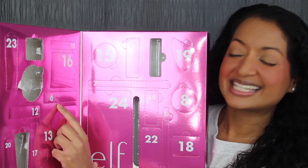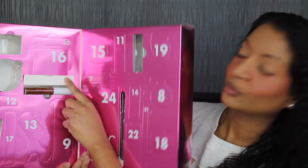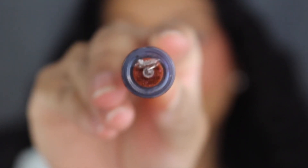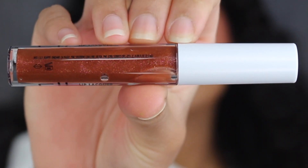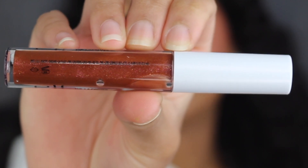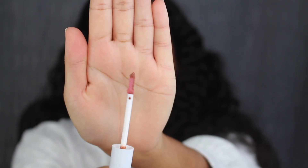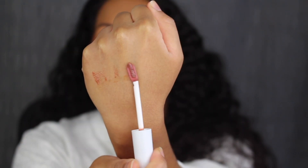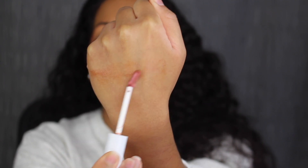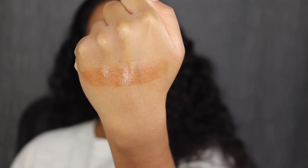Let's see what's behind day number six. Here we have a full size lip lacquer. This shade is called Love Bite and it was made in China. It has a six-month shelf life, and you get 0.08 fluid ounces or 2.5 milliliters of product. The applicator is double-sided. Here's what the shade Love Bite looks like — it's a coppery bronze. It's beautiful.